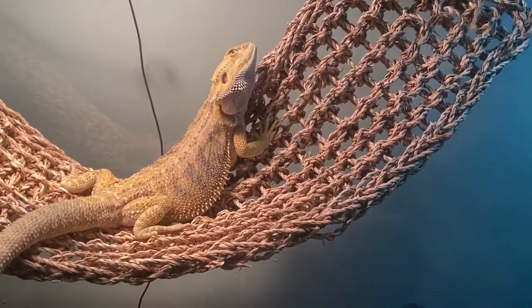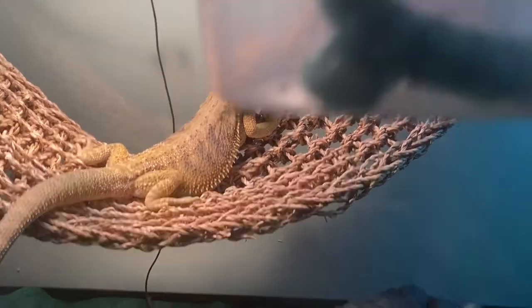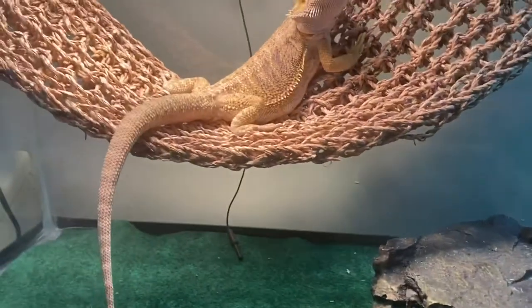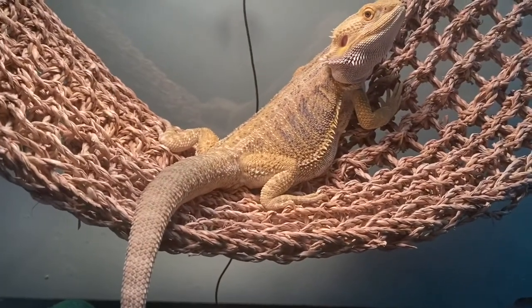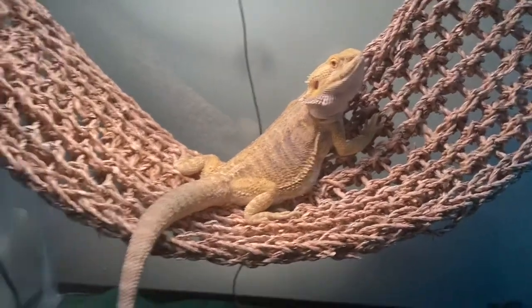What Spike is looking at right now — yes, hornworms, very delicious for Spike. They're very high in calcium and protein, and low in fat — that's what your baby dragon needs.